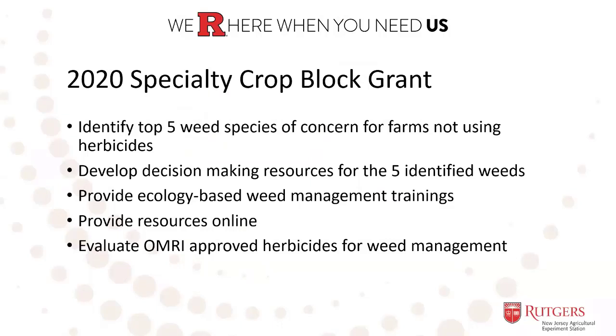Specialty crop growers using organic, regenerative, or low-spray weed management methods have voiced their need for decision management tools specific to weed management on their farms. Terry and I received Specialty Crop Block Grant funding to address this need by identifying the top five weed species of concern for farms not using herbicides, developing decision-making resources for these five identified weeds, providing ecology-based weed management trainings, providing resources online, and evaluating OMRI-approved herbicides for weed management.